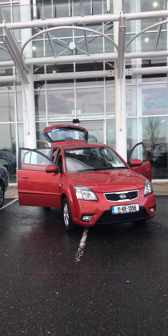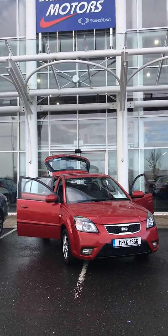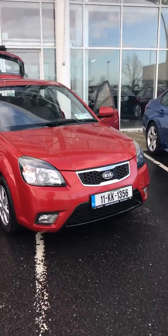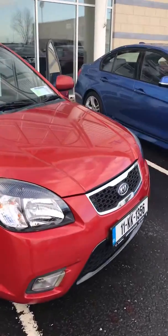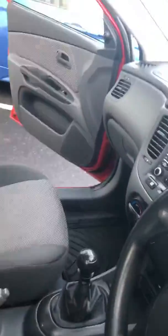Hello and welcome to Darren Hayes Motors, 16 Barrow Valley Retail Car Club. Brand new to the showroom today we have this amazing Kia Rio. This hatchback has metallic red paint. It has a 1.5 diesel engine with manual transmission.